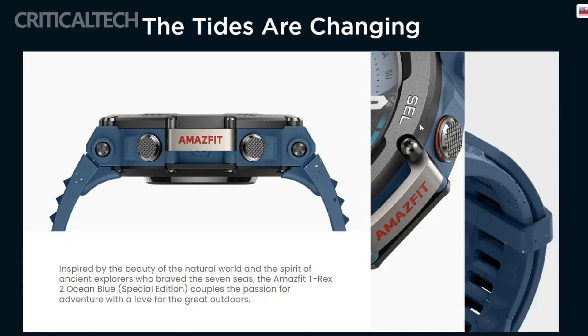The watch's appearance features a captivating blend of aesthetics and functionality. The ocean blue color scheme symbolizes the vastness and tranquility of the sea, evoking a sense of calm and serenity.